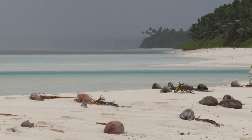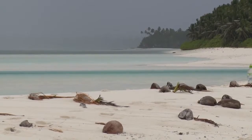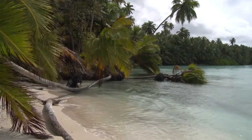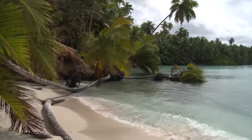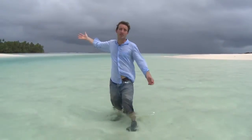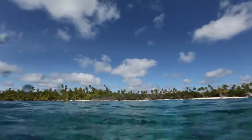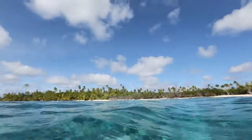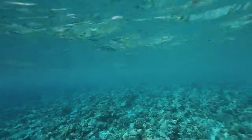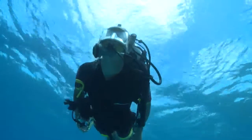The reefs here are so important on a global scale that in 2010, the UK government declared the whole area a marine reserve, one which broke all the records. This is the biggest fully protected marine reserve on Earth.